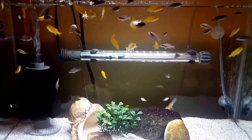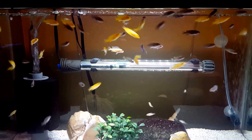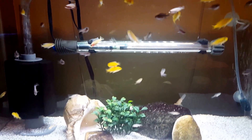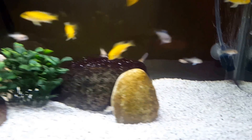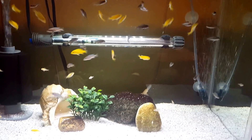In this 10 gallon tank I have yellow labs, Kenyi, yellow belly Alberts, and super red empress. They are my little ones but they're really coming along nicely and they're all eating well.